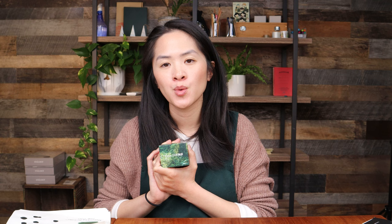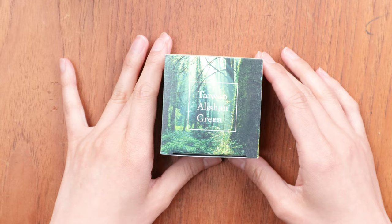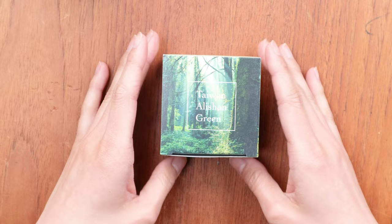I also have a limited edition Kobe ink that was gifted to me, just to show everyone that they do make special edition inks in collaboration with different stores around the world. This one is a Taiwan Alishan Green, inspired by a famous forest on a mountain in Taiwan, so it's a green ink with really beautiful packaging. If you ever see a bottle or box packaged like a Kobe ink but not quite the standard Kobe ink, that is what it is — they do make these limited edition collaborations.